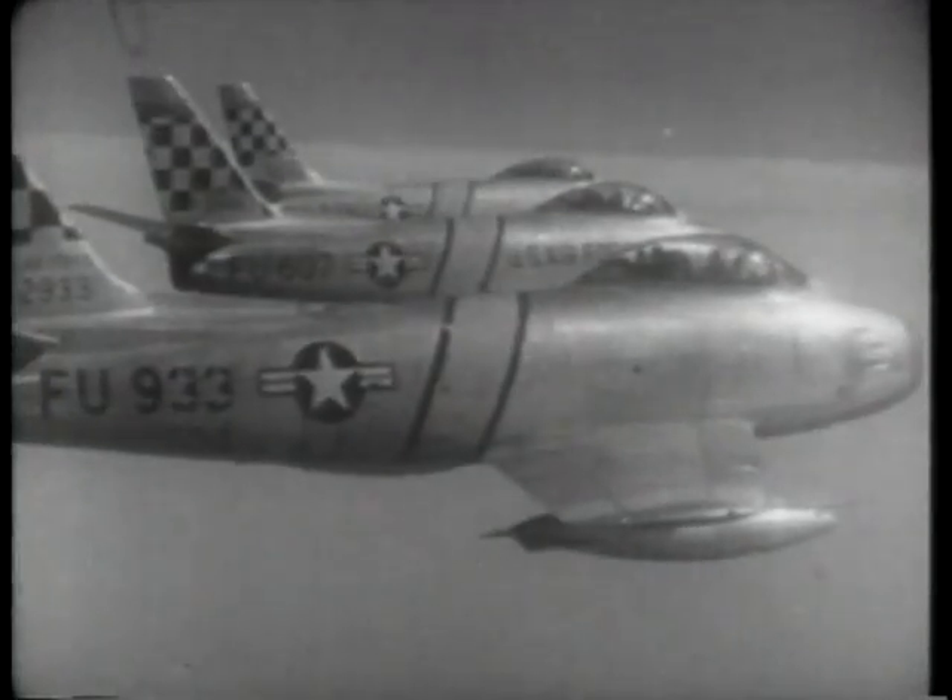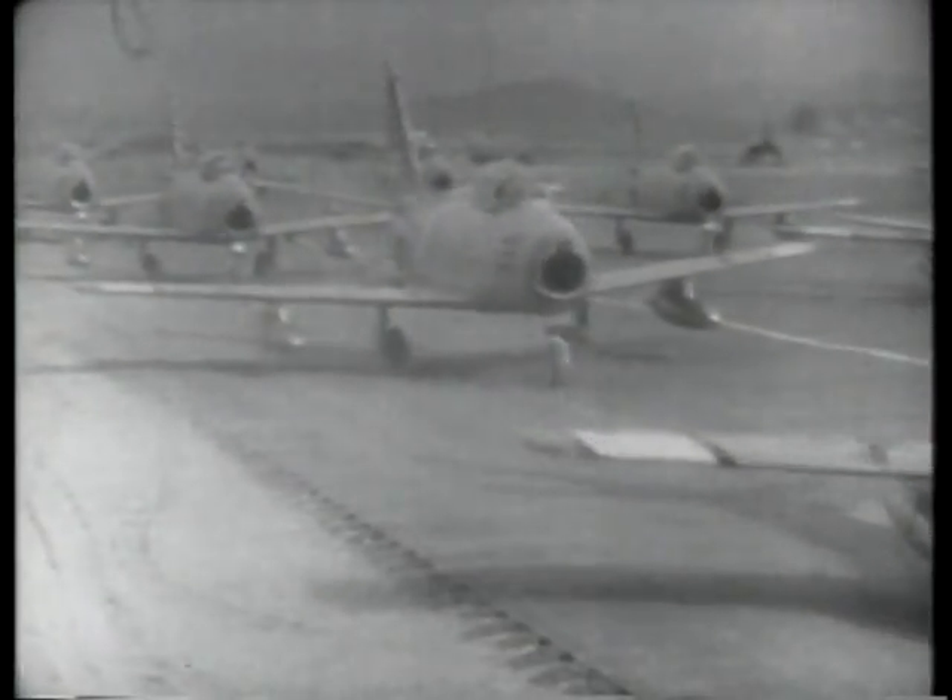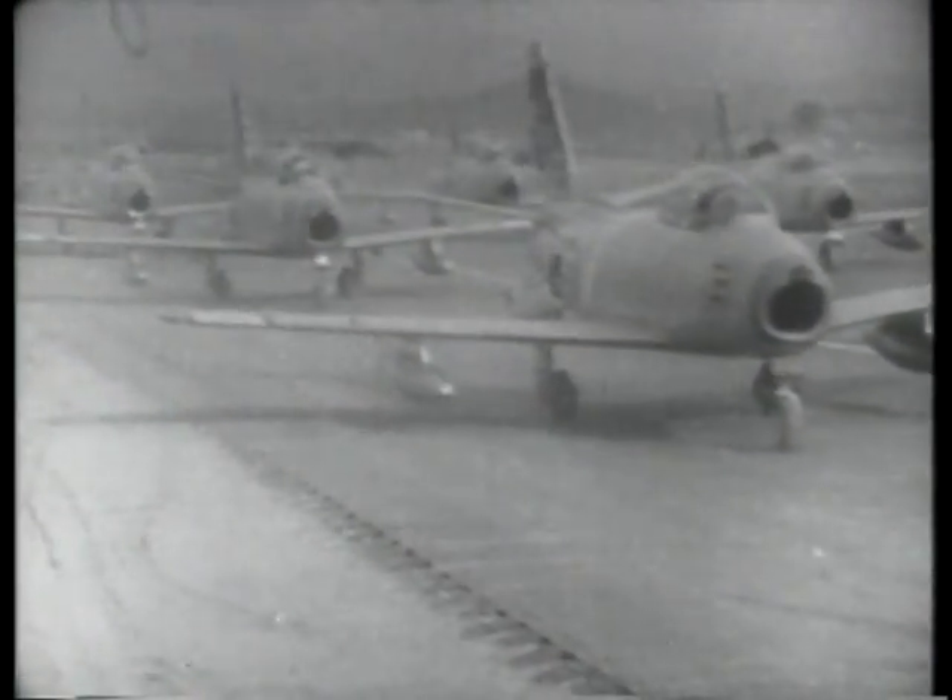During the Korean War, our fighter pilots scored many kills flying the F-86 Sabre against enemy pilots who were flying the Russian-built MiG-15. But the result would not have been the same had U.S. jet technology not advanced so rapidly after the end of World War II.